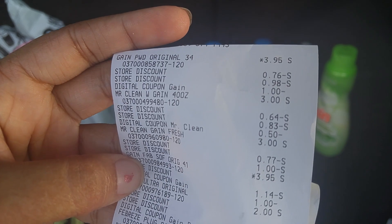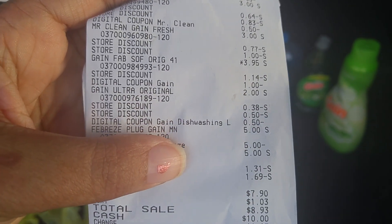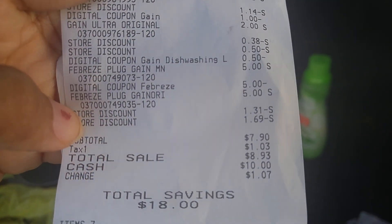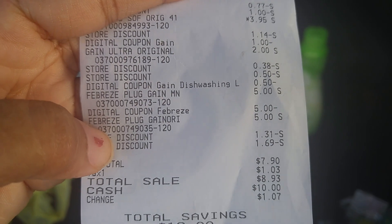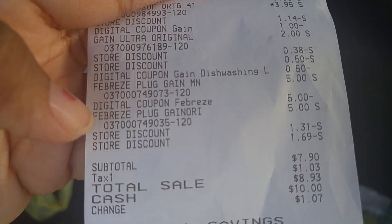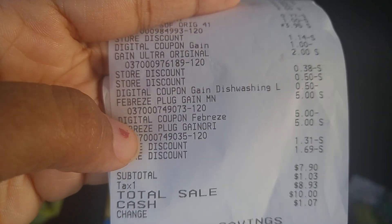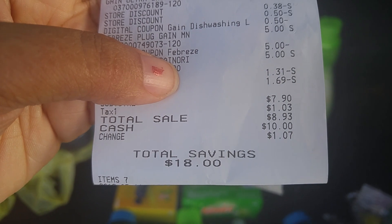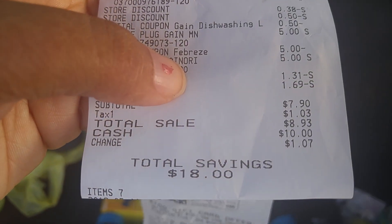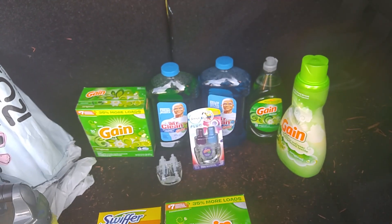Here is my receipt. You can see the Gain powder rings up $3.95, with that dollar off coupon. The Mr. Cleans, the dish soap, the plugs, the digital $5 comes off. And you see the two store discounts — I made sure my total was at $25 or over. I used a paper $5 off $25 and a digital $5 off $20 Gain. That's how I have two store discounts. My subtotal was $7.90, and that's for seven items. My total was $8.93 out of pocket — less than $10 for all those items.